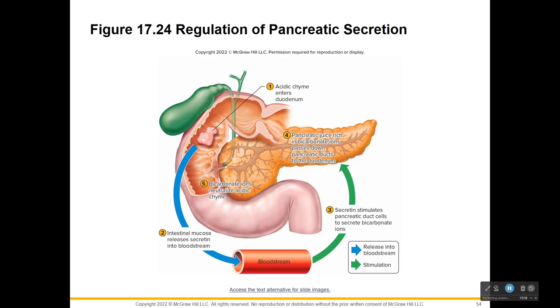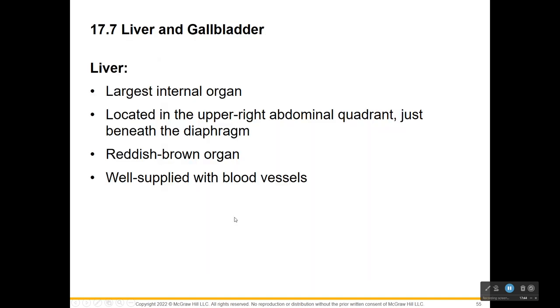Acid chyme has just left our stomach and entered the duodenum through the sphincter. The intestinal mucosa releases secretin into your bloodstream, which stimulates the duct cells to secrete bicarbonate ions. That passes down these ducts to the duodenum and helps neutralize the acid there.